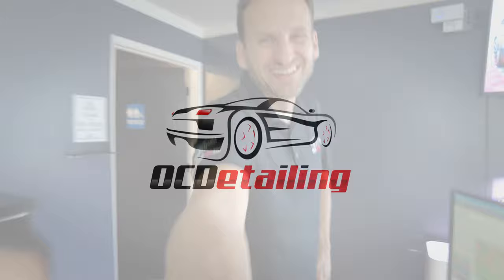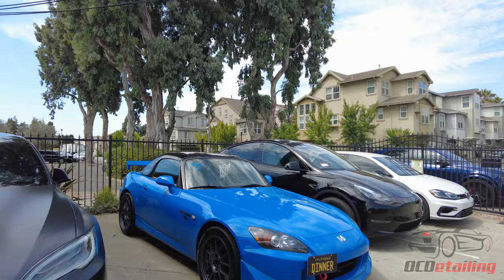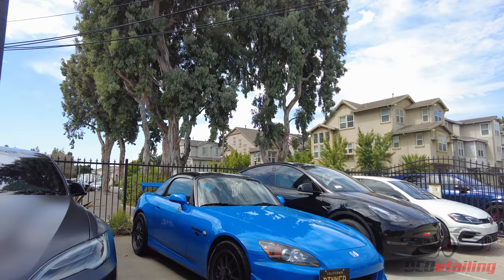I'll start outside because there's a very, very unique car outside. Anybody that's in the JDM community or really into import tuning knows exactly what this is. This is the holy grail of Honda S2000s, the CR.